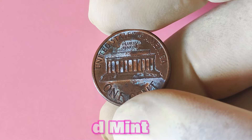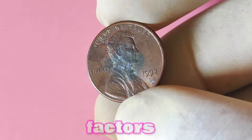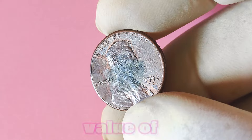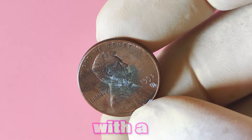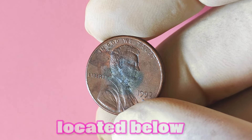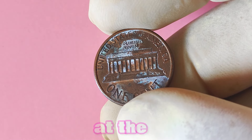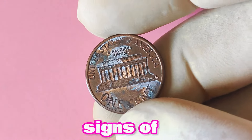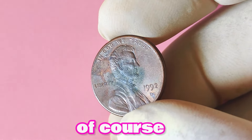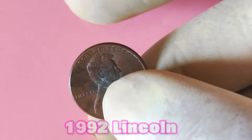Just how much is a 1992 Lincoln penny with a D mint mark worth? While the value can vary depending on its condition and other factors, some collectors have reported selling these pennies for as much as $50 or even more. To identify one, look for the small letter D located below the date on the obverse side. Take a close look at the condition of the coin — is it shiny and free of scratches, or does it show signs of wear? Coins in mint or near-mint condition are generally more valuable. Once you've assessed the mint mark and condition, you may want to consider having it professionally graded. Grading services can provide certification of the coin's authenticity and condition, which can help increase its value when it comes time to sell.